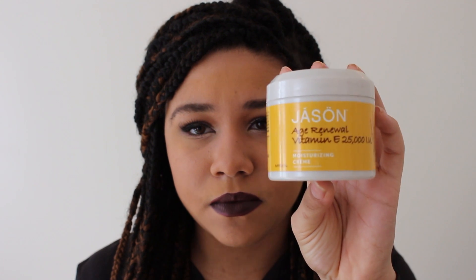After I wash my face, the main other thing I do is use a moisturizer. I haven't been using one for that long because I didn't feel like I needed one, but it's definitely really important. The one I picked up is the Jason Age Renewal Vitamin E Moisturizing Cream. It moisturizes well and doesn't leave my skin sticky or with any residue.